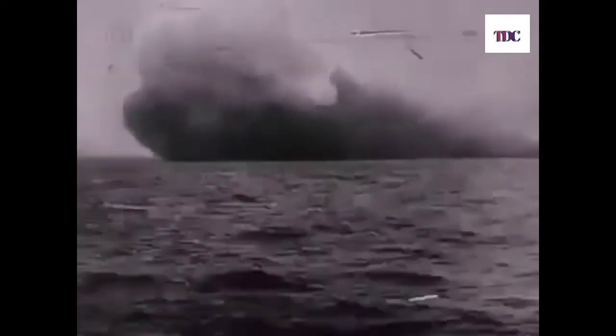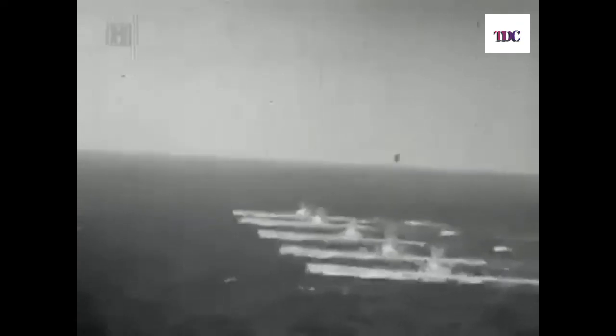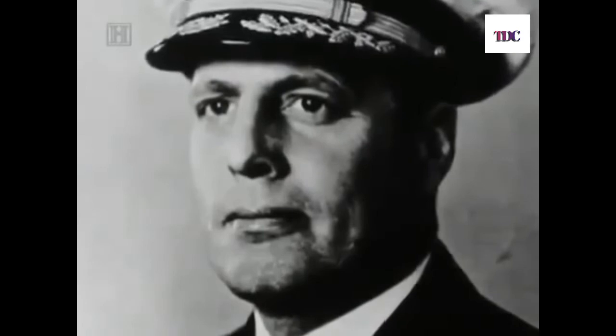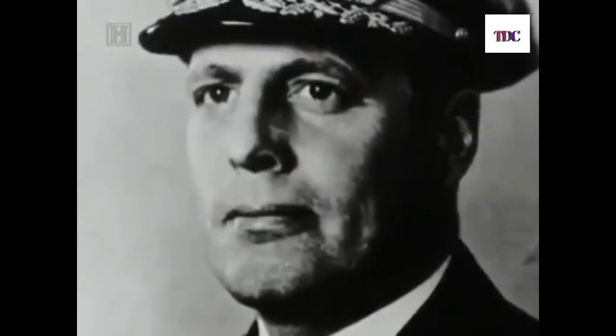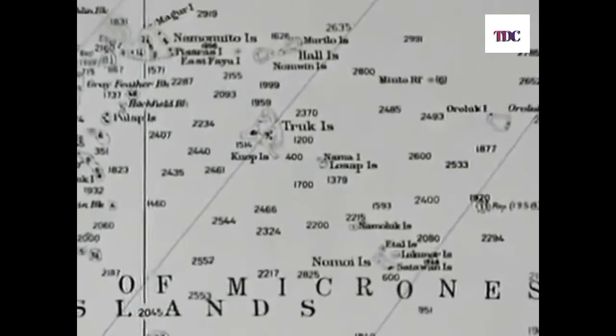When America entered World War II, so did the Sculpin and the Sailfish. For two years, the boats were sent on routine patrols in the Pacific until, in 1943, fate and the Japanese once again reunited the sisters. In November of that year, Captain John P. Cromwell was aboard the Sculpin, coordinating a three-sub wolf pack near Truk Island, then a major Japanese base. Suddenly, the sub was attacked by an enemy destroyer.